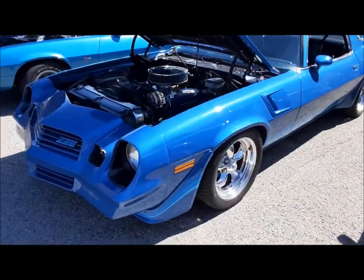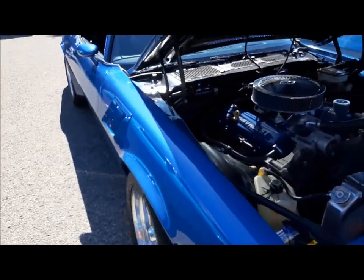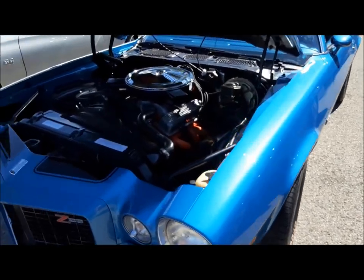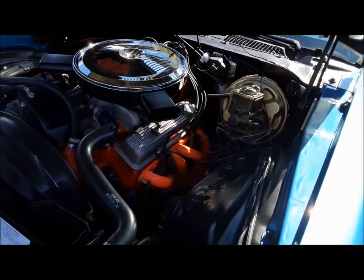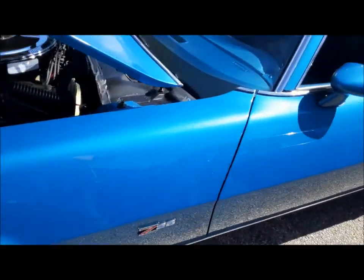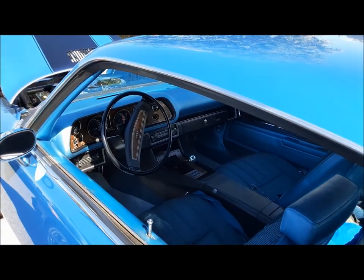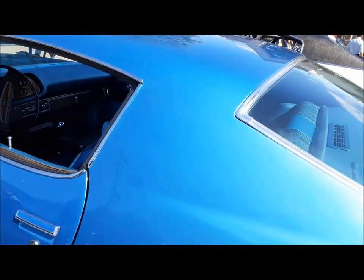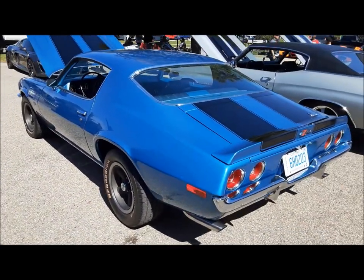A couple of Z28s. Seems to be a lot of blue Camaros here today. How does he keep those headers orange like that? That's impressive — I like that. Ceramic coated or something. Look at the inside of this — isn't that nice? Four speed. Tach. That's a Z28, right? Yeah, that's a Z. That's really nice.